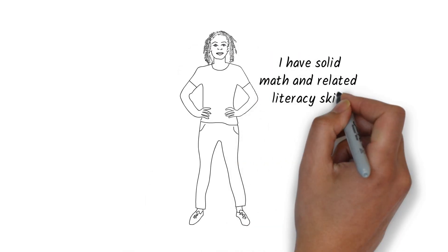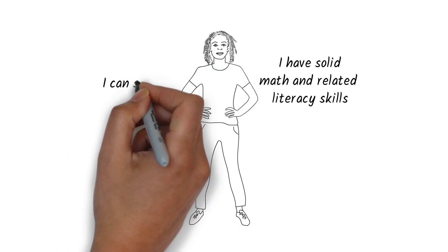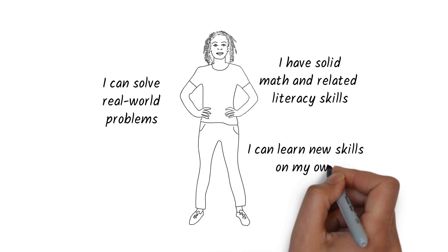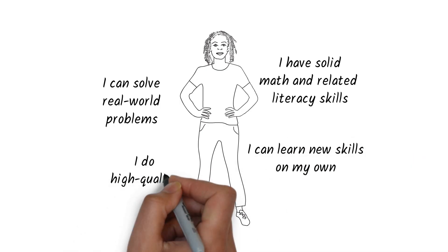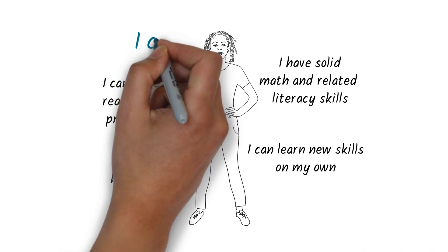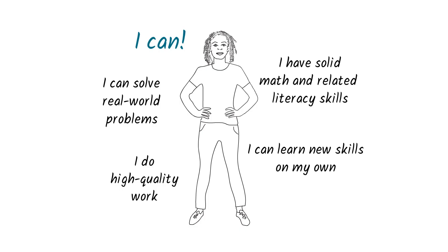You need some key workforce math and literacy skills. You need to be able to apply these skills to problems in the real world. You need to be able to learn new skills on your own. You need to use your skills with care and quality. And finally, you need the self-confidence — the I-can attitude — that's required to put all of your skills into action and take advantage of opportunities.